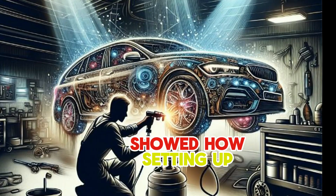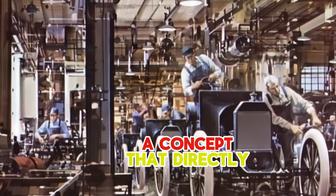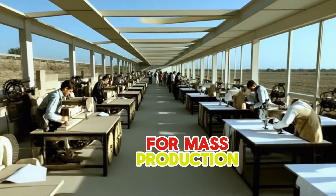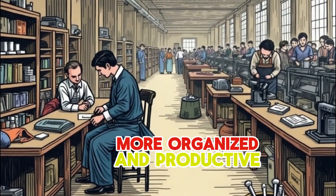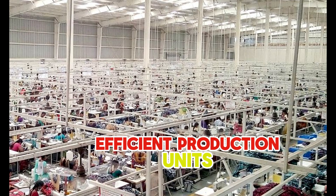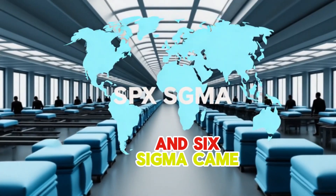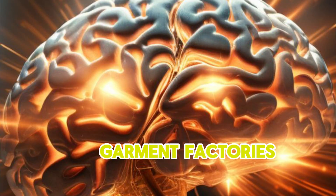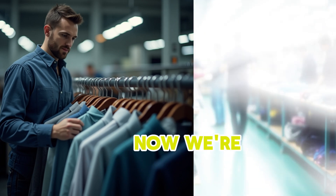And Henry Ford, even though he made cars, showed how setting up a moving line could make things incredibly fast — a concept that directly influenced how modern garment production lines are set up today for mass production. These early ideas helped make garment factories more organized and productive, moving from small workshops to large, efficient production units. Later, ideas like Lean and Six Sigma came along, focusing on reducing waste and improving quality, which are crucial for garment factories to remain competitive and produce high-quality exports.